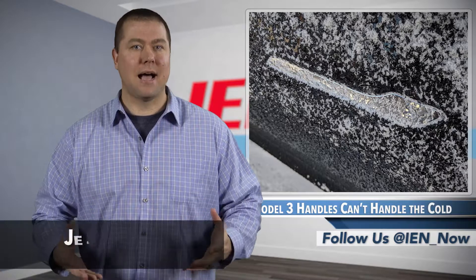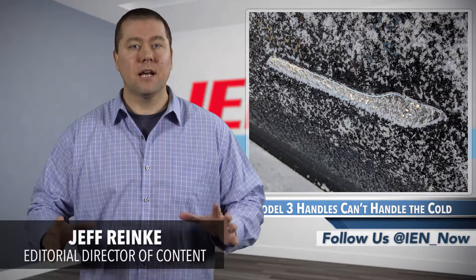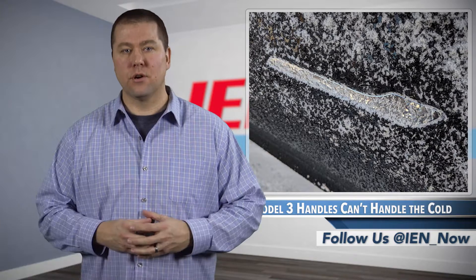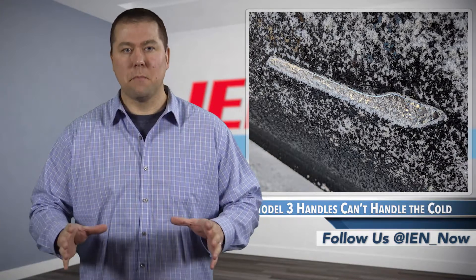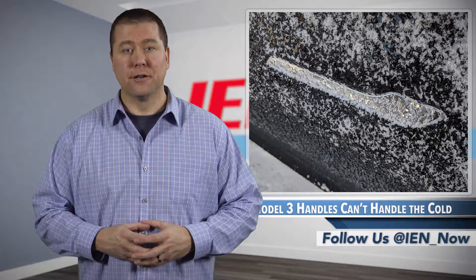Tesla started 2019 with some positive momentum. Model 3 production and delivery levels were up, and the company actually posted a profit in two straight quarters. Those results, an unseasonably mild December and early January weather, may have allowed the company to forget that winter is coming.